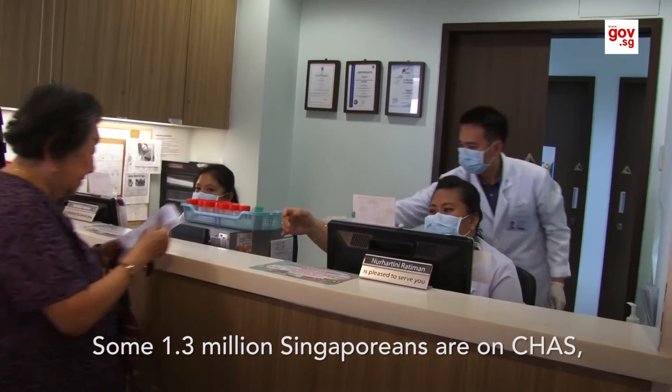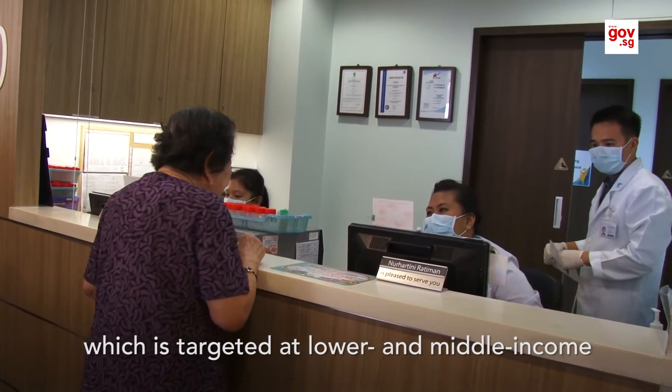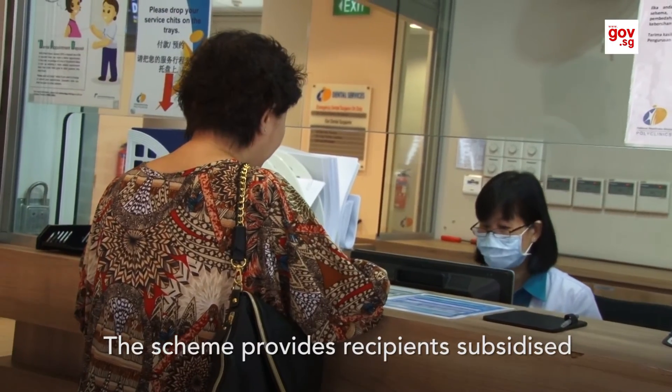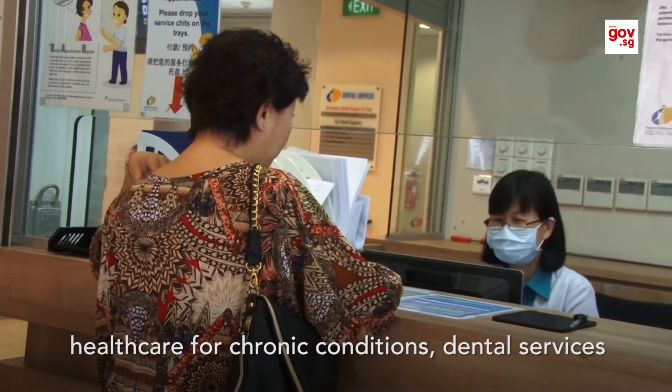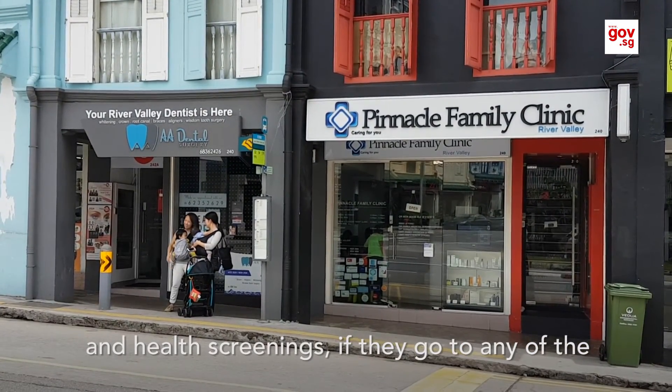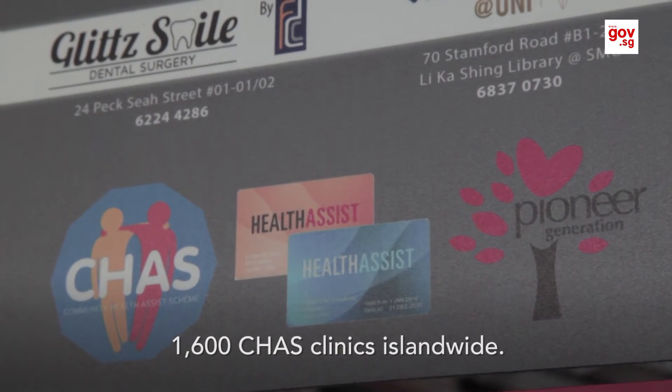Some 1.3 million Singaporeans are on CHAS, which is targeted at lower and middle income families. The scheme provides recipients subsidised healthcare for chronic conditions, dental services and health screenings if they go to any of the 1,600 CHAS clinics island-wide.